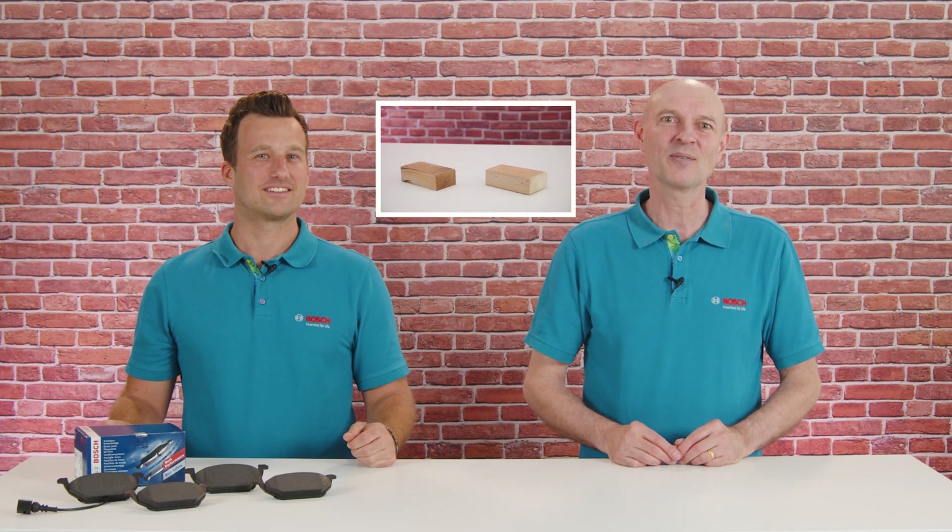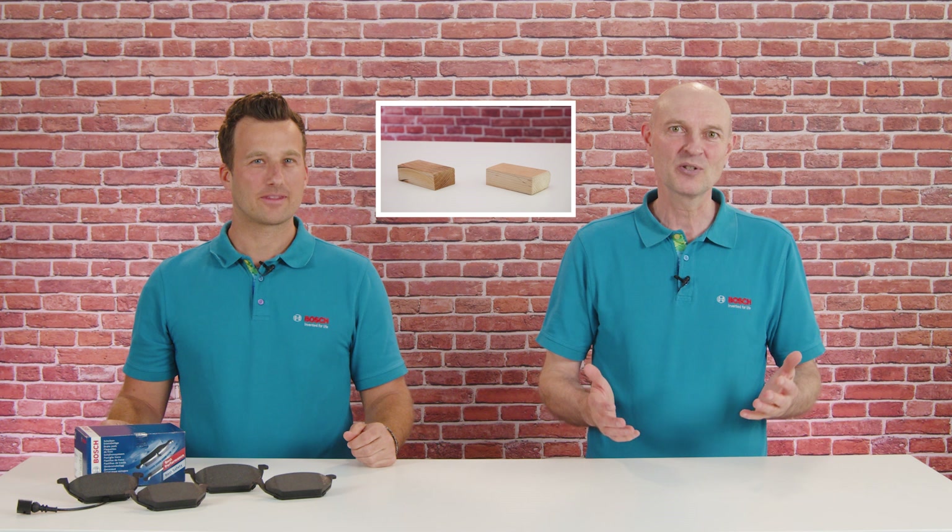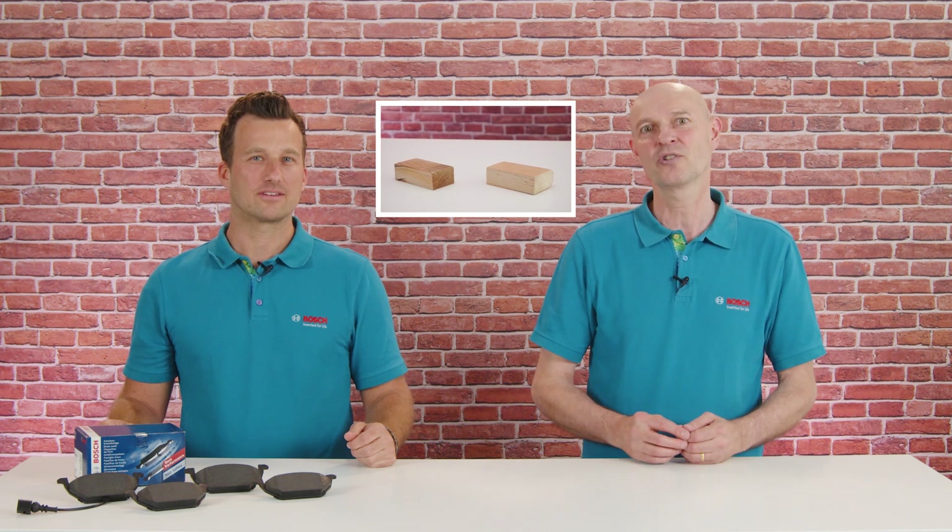In the past, brake pads were made of wood, but today they are high-technology products made of many carefully chosen raw materials. Together with our brake pad engineer Dominic, we will have a closer look at how they get developed. Dominic, when it comes to brake pads, it's all about friction material.